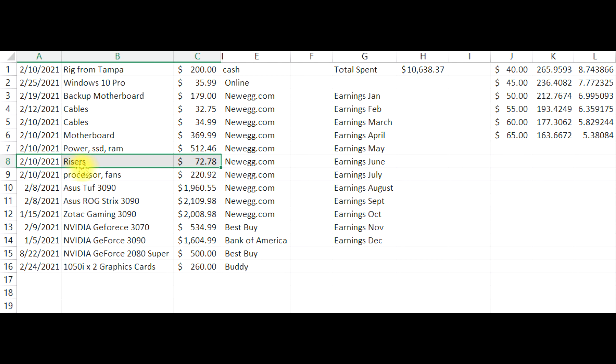Then I got a processor and some fans, because I did not know I was going to be getting fans with the rig. So I bought six fans that I just have laying around right now, and the processor — it's an i5.